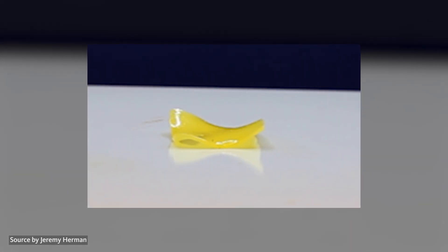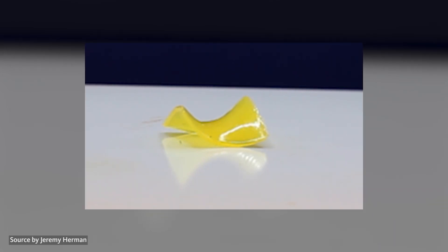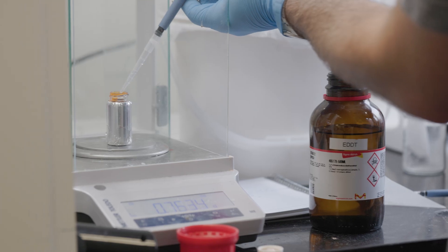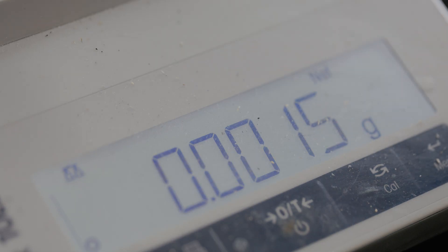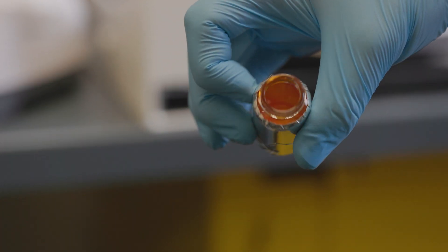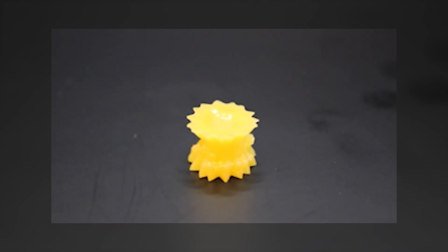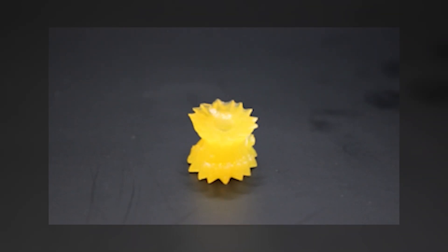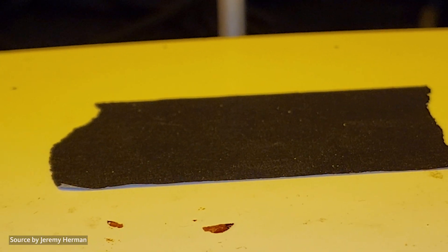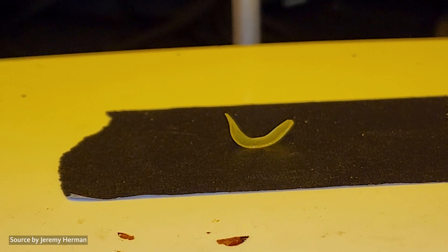This small rubber-like object is bridging the gap between robot and life, and it's weirder than you think. Researchers at Oregon State University are 3D printing shape-changing materials that can be programmed to expand and contract when exposed to heat. These materials are called liquid crystalline elastomers, or soft motors.